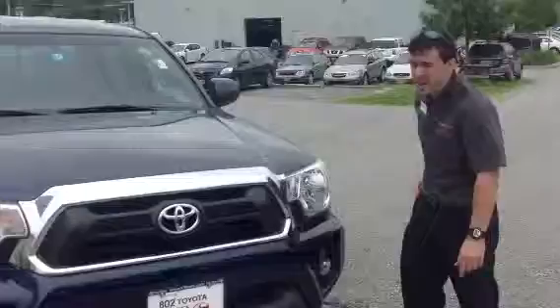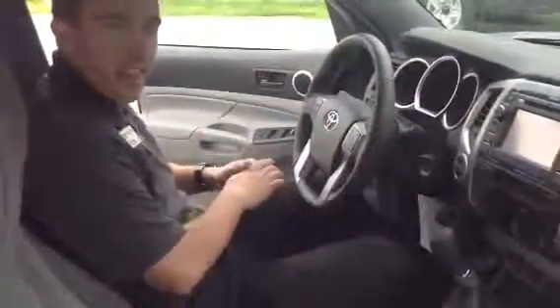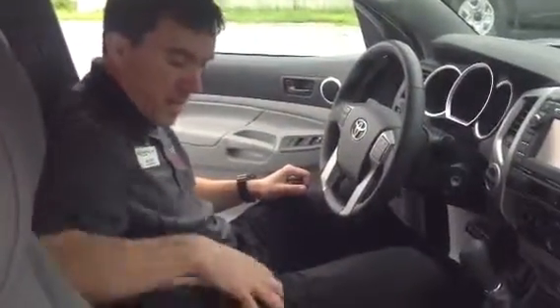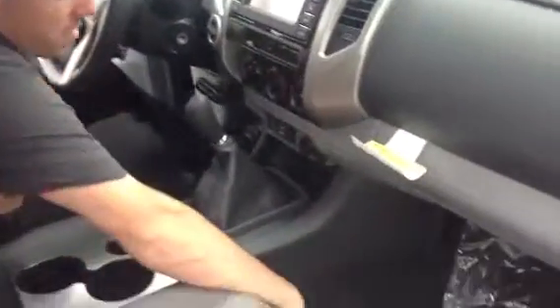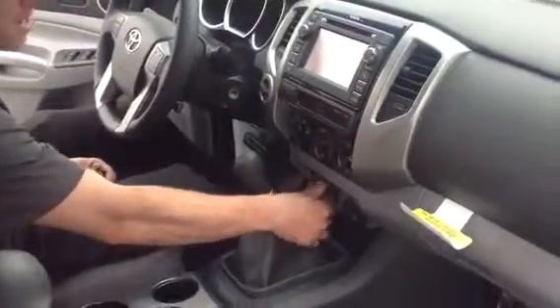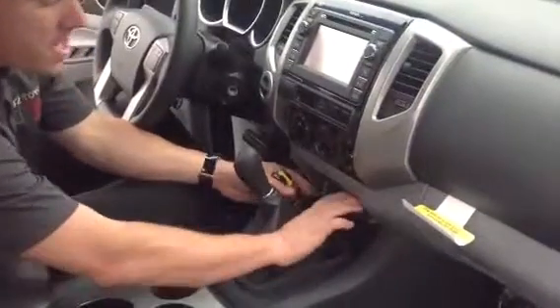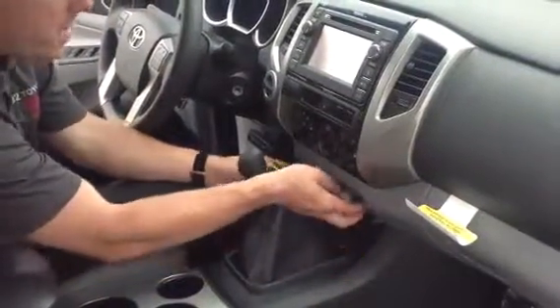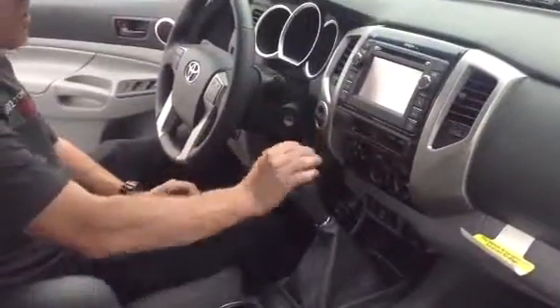So why don't we take a look at some of the features on the inside. As you can see, I have more than enough head and legroom in these comfortable cloth bucket seats. Plenty of storage compartments and cup holders abound. Rugged all-weather mats here. There's your six-speed manual transmission shifter. You have USB and auxiliary port here for your compatible music device. Two 12-volt chargers here, easy to access climate controls as well as four-wheel drive controls here.